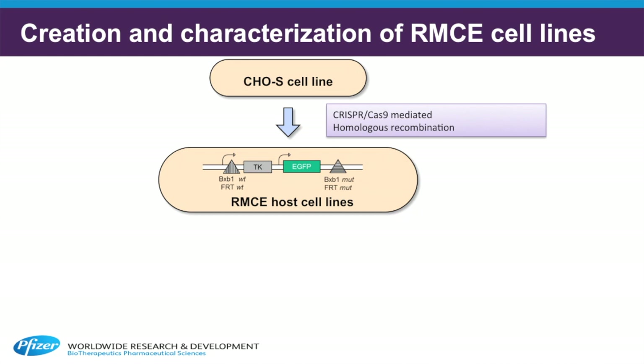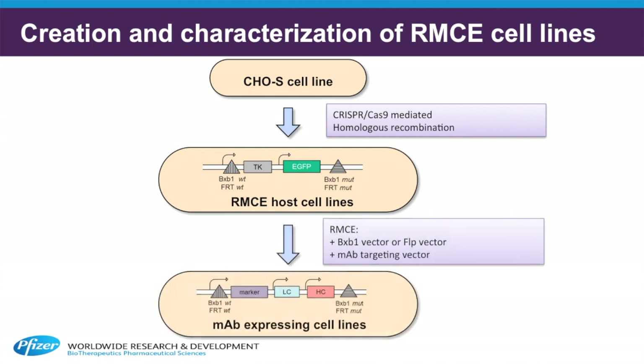This allowed us to compare the two systems in the same genomic context. Once we established the landing pad cell lines, we next delivered targeting vectors encoding a monoclonal antibody to compare the efficiency and accuracy of these two systems. As with the landing pads, the only difference between the two targeting vectors are the recombinase target sites for either BXB1 or FLIP recombinase.